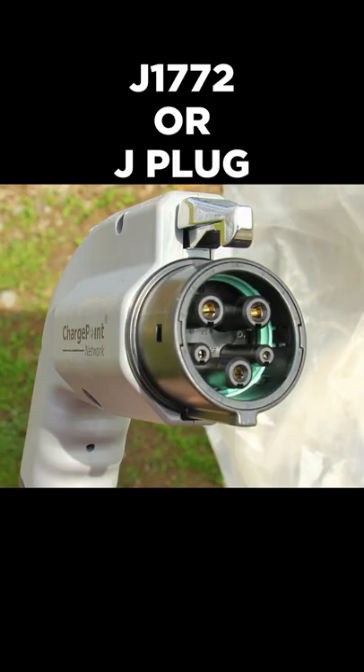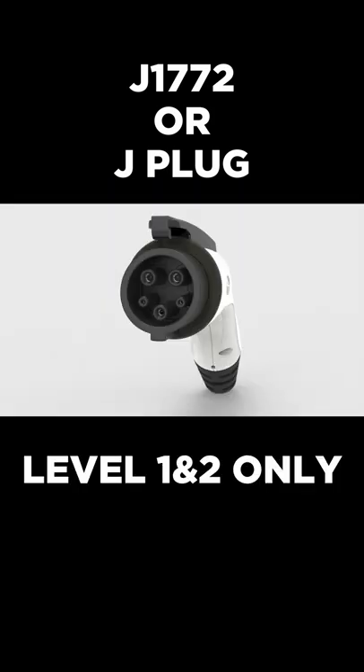Here are the different types of EV charging plugs. First off, there is the J1772, also known as the J-plug. This is the most common, although it can only handle up to level 2 charging.